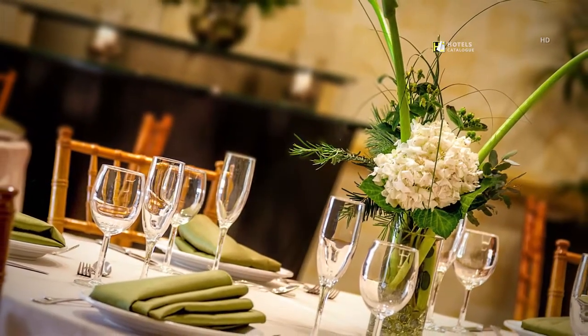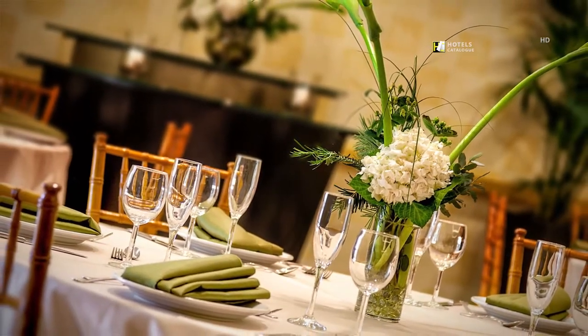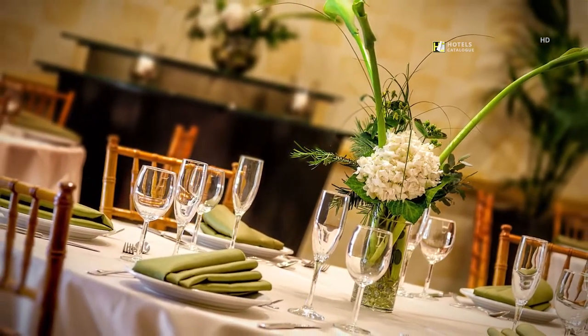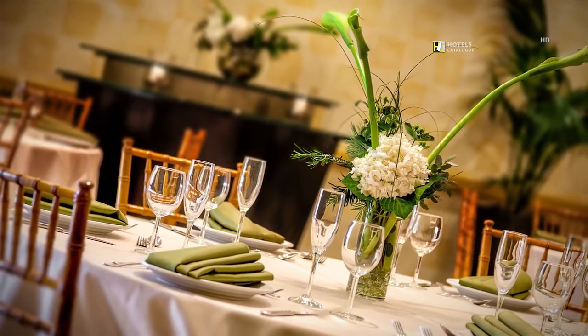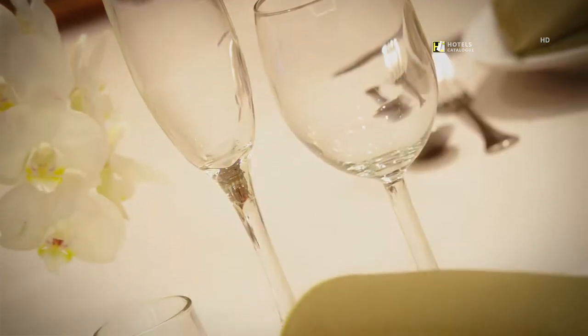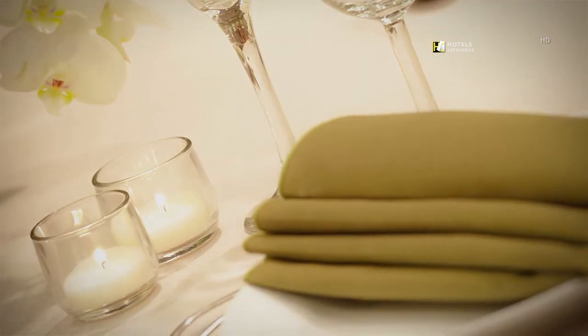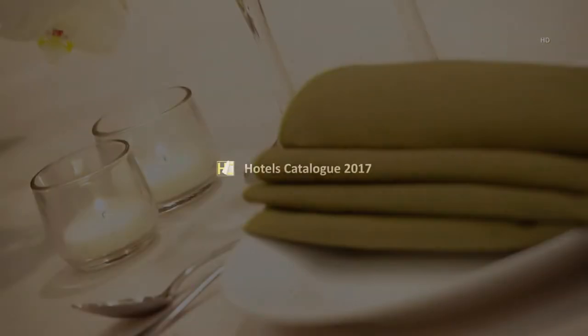We are here to make your dreams come true! At Renaissance Club Sport, you will experience exquisite attention to detail, combined with a little something out of the ordinary. Our event team will detail your event down to the linens, flowers, and personal menu. We'll see you next time.